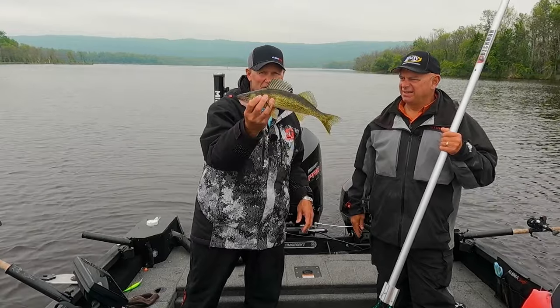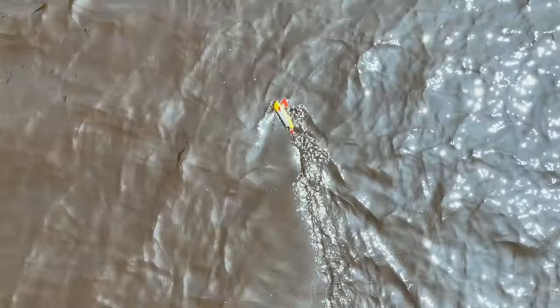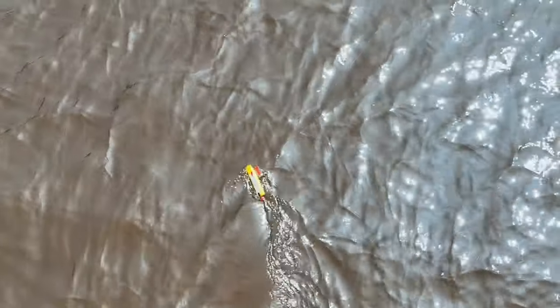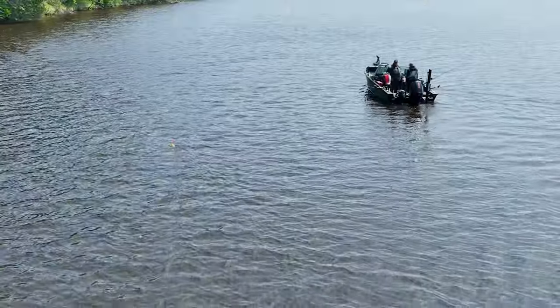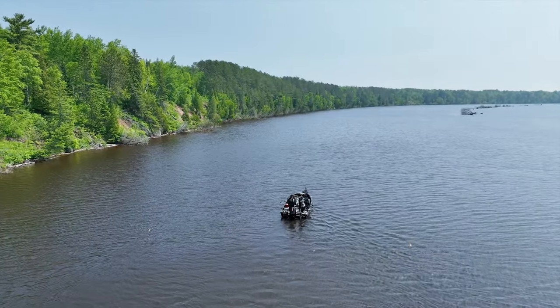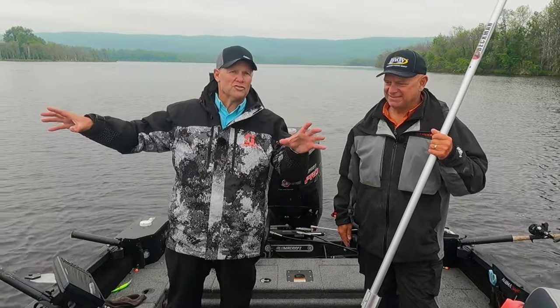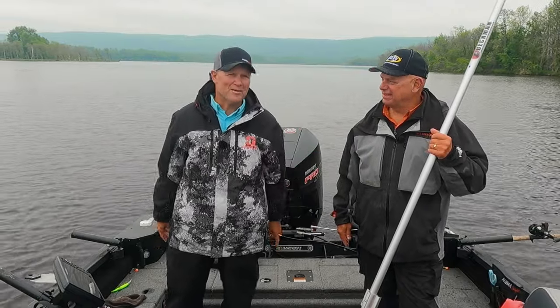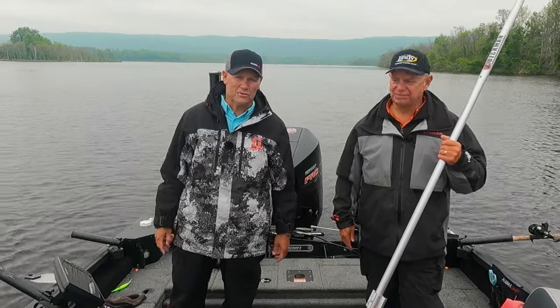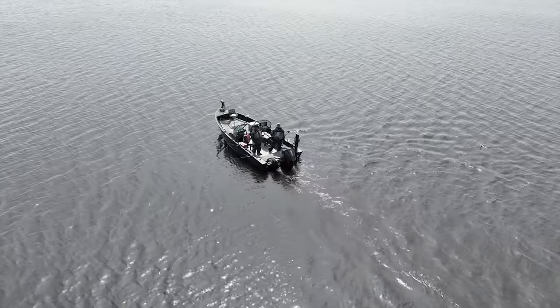Look at that little 15-inch walleye to get the day started. We're going to do some trolling today — it's June, early summer, not the type of time that most people think about trolling cranks, but on rivers it's an ideal time. We're going to talk about the triggers that make fish bite. Charlie's going to talk about progressions in the river to make it so you can come out and do the same type of stuff we're doing and catch fish pretty much anywhere throughout the Midwest where you have running water and walleyes.